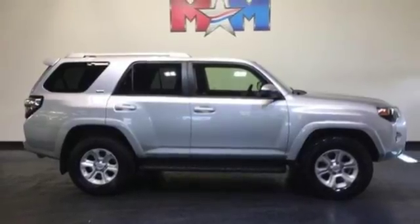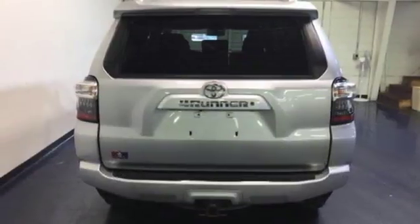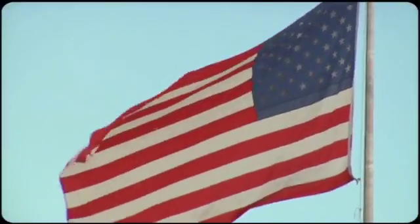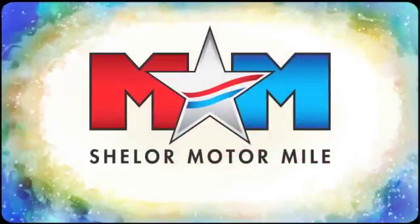For adventure on-road or off, check out this 4Runner today. Come visit us on the Motor Mile, where you're always a name and never a number. Call, click, or stop in.